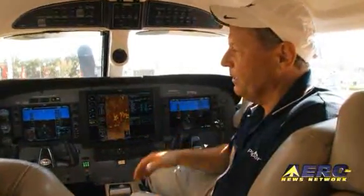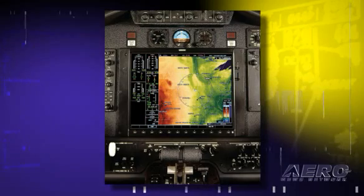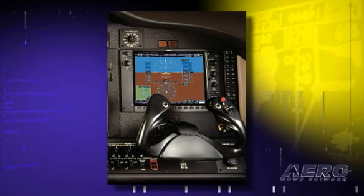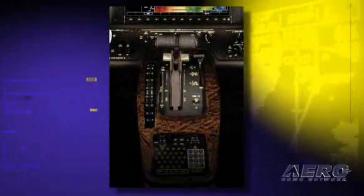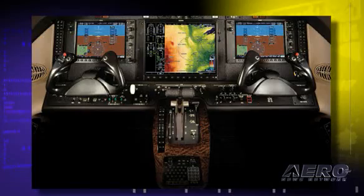The panel is as you see it from left to right. Starting off in front of the pilot, there's a large 10.4-inch PFD primary flight display screen. In the middle is a 15-inch multi-function display. On the right side, in front of the co-pilot, is another 10.4-inch screen for the co-pilot's primary flight display. Underneath the multi-function display is the autopilot controller, and then down on the center console is the keypad for operating all features on both the primary and multi-function displays.